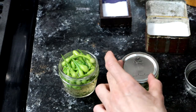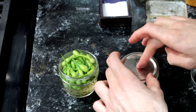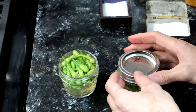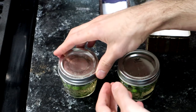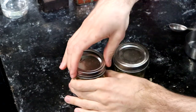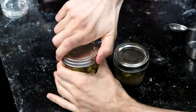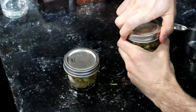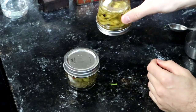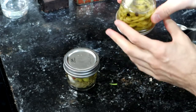You want to keep them submerged, and these things do like to float. So I'm going to put the tops on, but not screw them down. Now that they're room temperature, I'm going to screw on these rings nice and tight, and store them in the fridge. That way, they get completely submerged. It's been five days, I think, and I'm going to try these radish pod pickles.